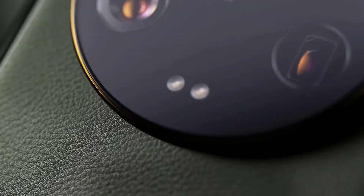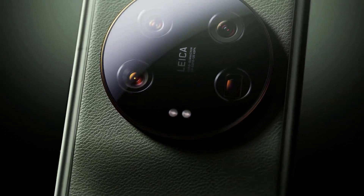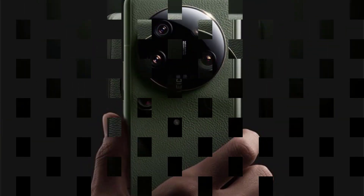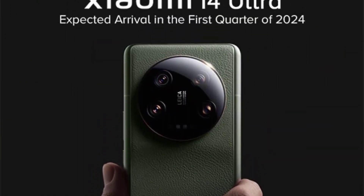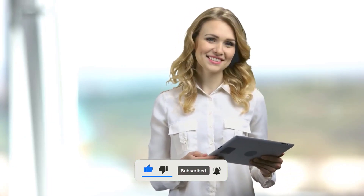Well, there you have it — a sneak peek at some of the most important Xiaomi 14 Ultra details. If the camera, battery, and charging specs all live up to the hype, this could be Xiaomi's most compelling flagship ever. Make sure to subscribe and smash the like button if you want more updates on the Xiaomi 14 Ultra as we get closer to launch.